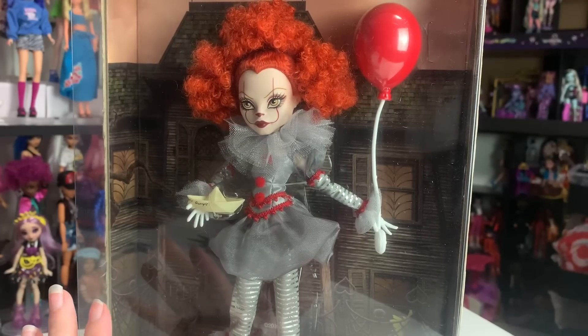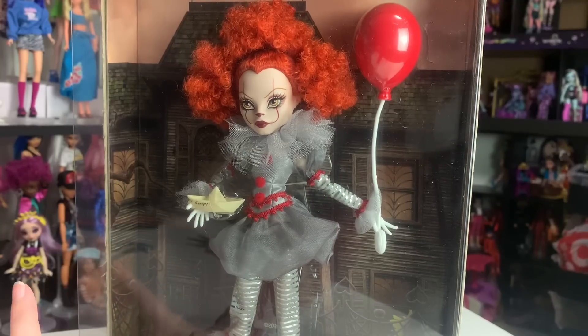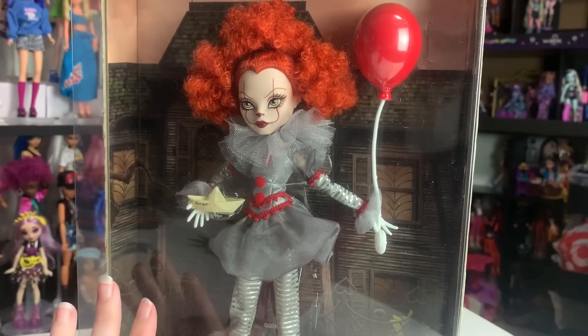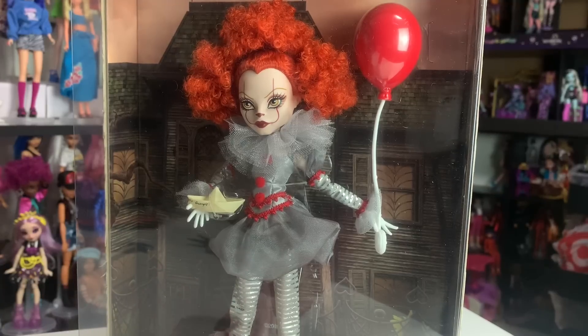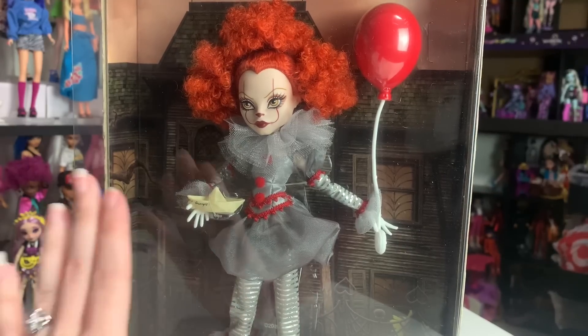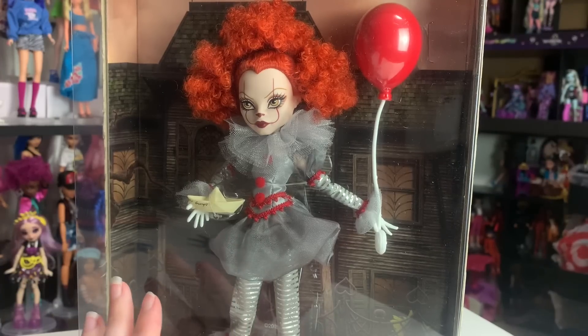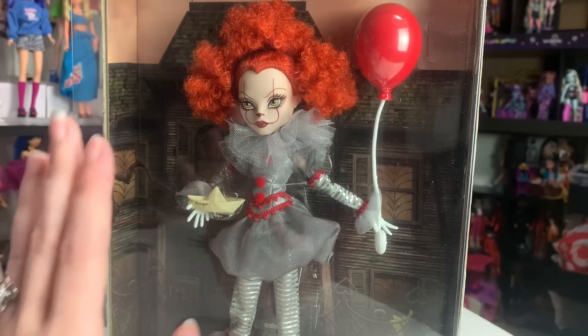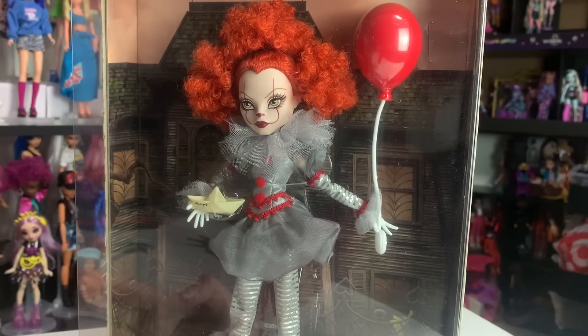Two years later, I have Pennywise to review for you guys. If you don't remember the situation with these dolls, they came out back at the end of 2021, and they were nearly impossible to get because I think there were only 500 of each. I managed to get the Grady twins when they went up on Amazon later on, but I had ended up skipping Pennywise kind of on purpose, but kind of just because of financial necessity.